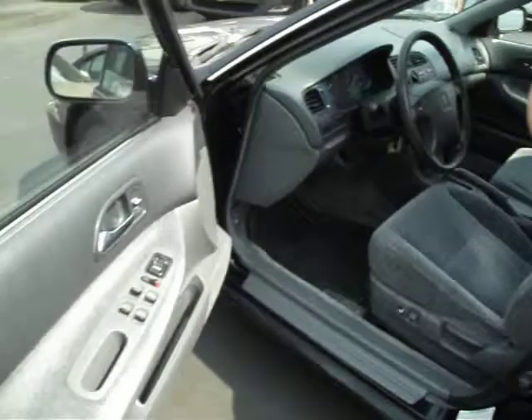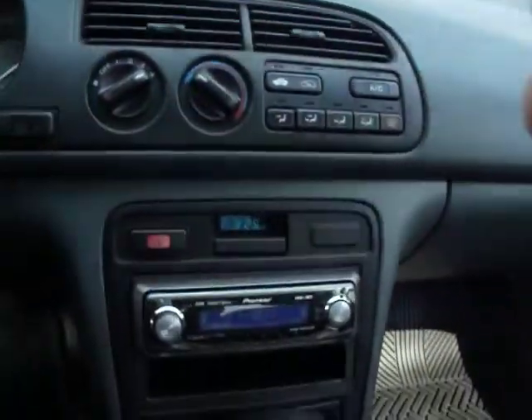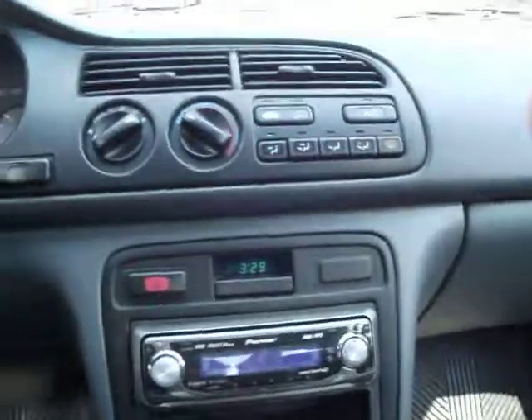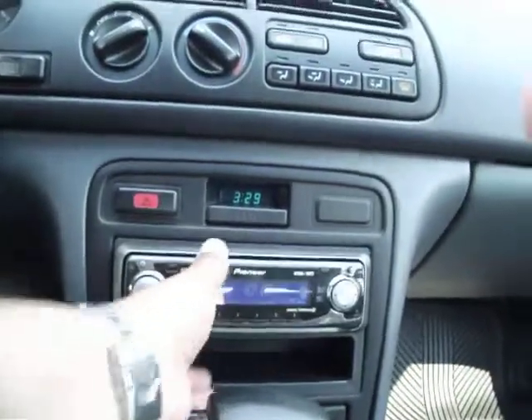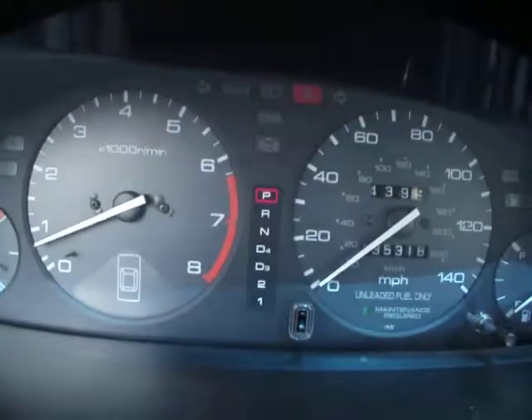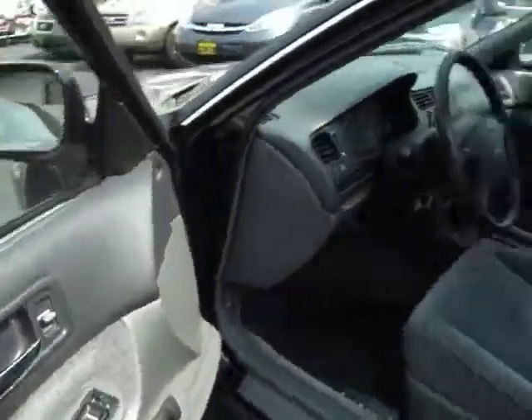Power windows, power locks. There's an aftermarket CD player that somebody installed. The air blows cold. And most importantly, no lights on it that shouldn't be on. All the power options work — the windows go up and down.